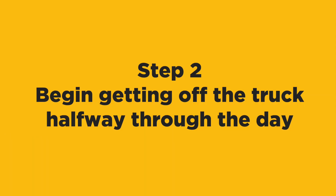Step two: begin getting off the truck about halfway or so into the day. Don't all of a sudden get completely off the truck. You want to ease your team into this just a little at a time. Secondarily, you want to get used to the lower profit a little at a time. Do this consistently over about a two-week time frame. Then start giving them some full days, again, a little at a time.